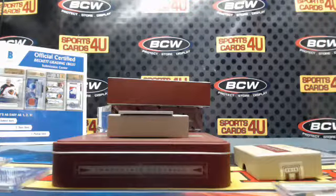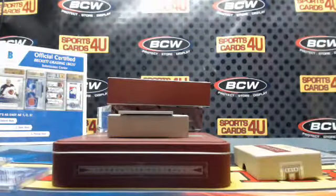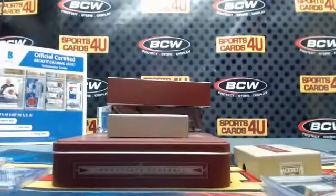Redskins suck but sweet patch — coming from a Cowboys fan, how about them Cowboys! 59 out of 99 rookie three color patch autograph for the Broncos: Paxton Lynch.